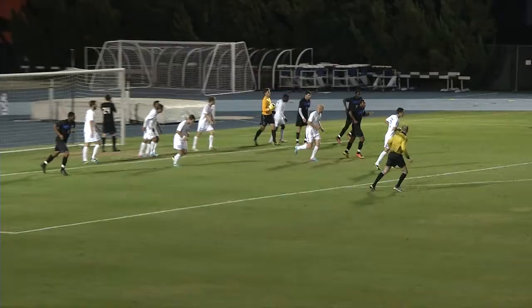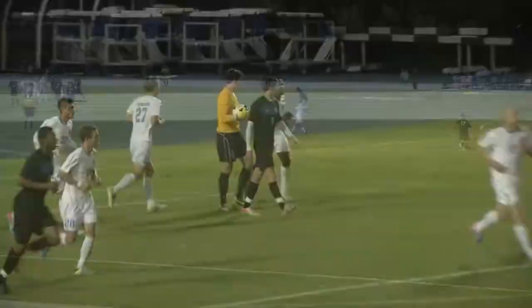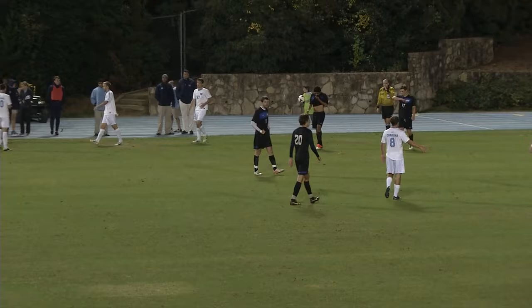Sends it in and Moore is there to receive it. Kick over to the far post. Moore climbing the ladder.